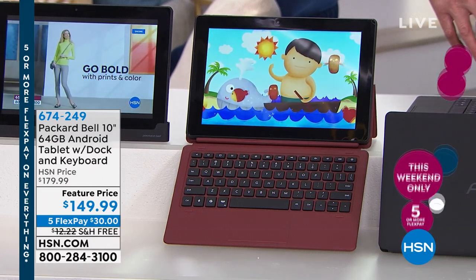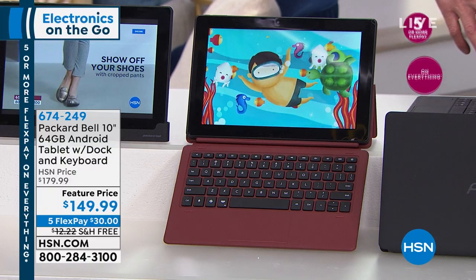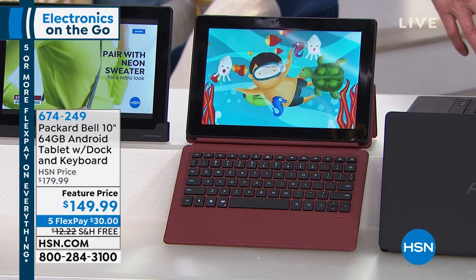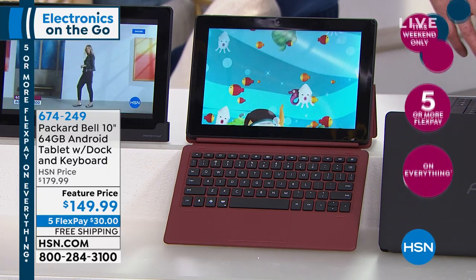It's a tablet. It has everything you're looking for in a portable way to be able to surf the web, play your games, have fun, shop, do your business — everything. Because the keyboard allows you to compose in addition to just using the touchscreen, which it has as well.